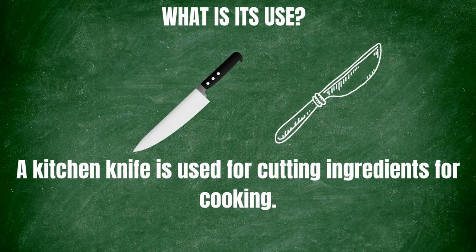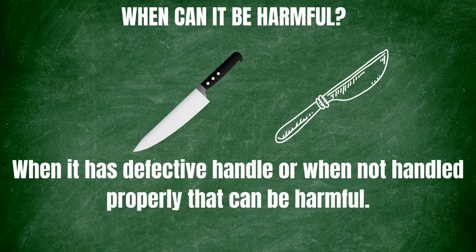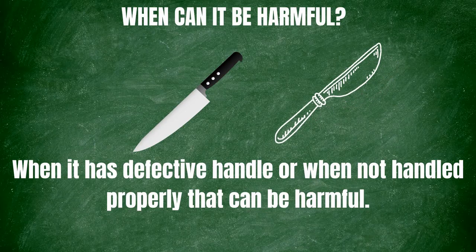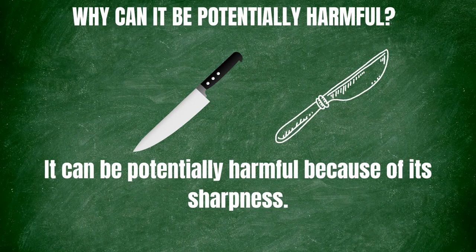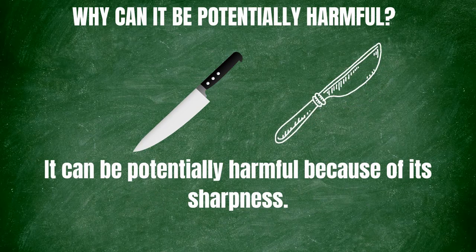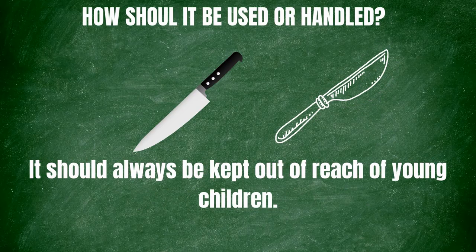A kitchen knife is used for cutting ingredients for cooking. When can it be harmful? A kitchen knife can be harmful when it has a defective handle or when not handled properly. Why can it be potentially harmful? It can be potentially harmful because of its sharpness. How should it be used or handled? It should always be kept out of reach of young children.